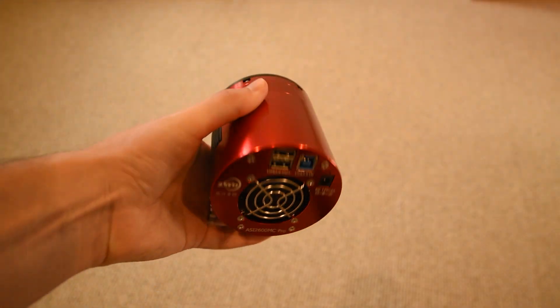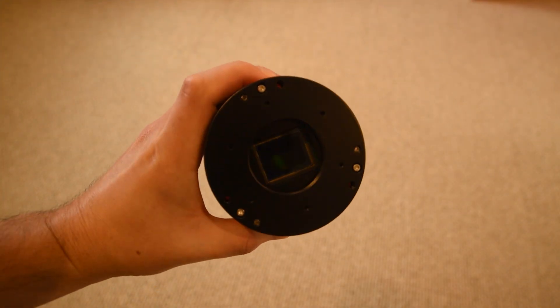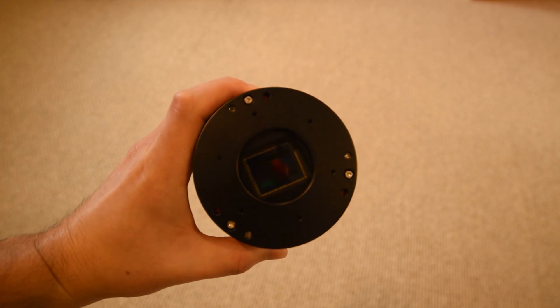This little guy right here is the ace up my sleeve. This is the ASI 2600 MC Pro dedicated astronomy camera, and this will allow me to photograph hydrogen alpha wavelengths of light like I've never done before. So I should be able to reveal details in the Orion Nebula that I haven't been able to in previous years.